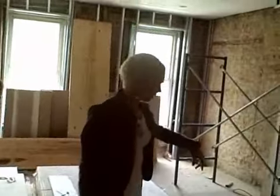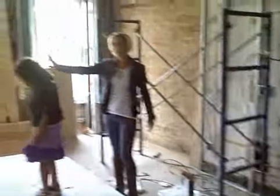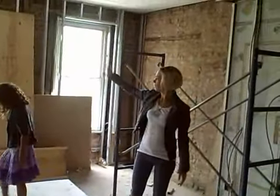And this will be the kitchen over here in this area. And then an open living room. Three windows in the front looking out onto the street.